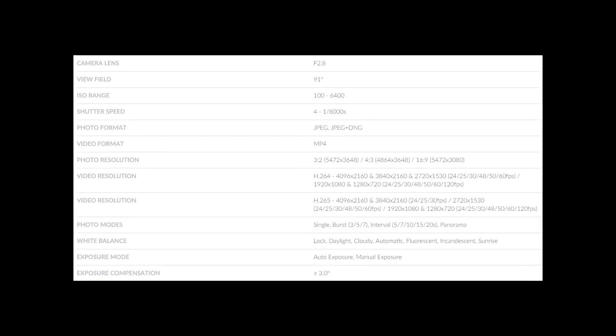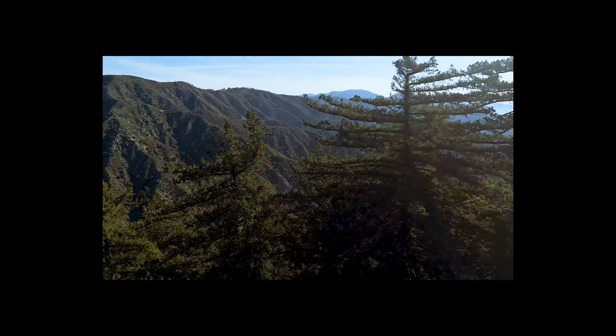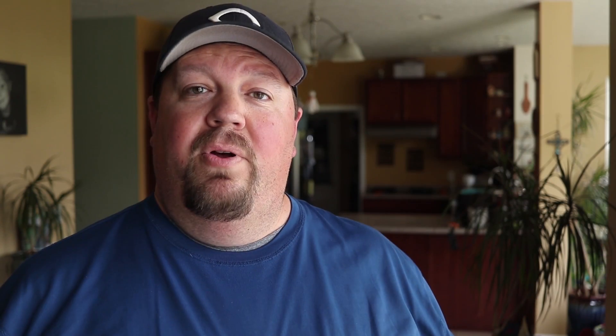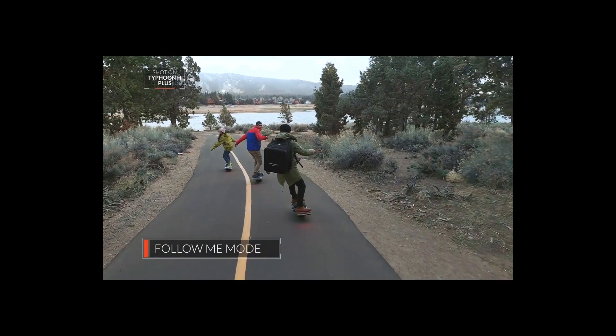In regards to video and picture formats, there will be raw images for photos, and for video it will record in MP4 and MOV with all the standard frame rates: 24, 25, 30, 50, and 60fps. For photo modes, it will be able to do single pictures, bursts, intervals, and panoramas. Panoramas will be really easy to do with that 360-degree gimbal.